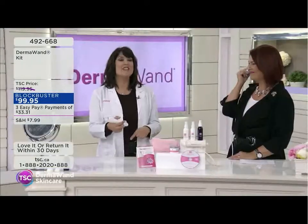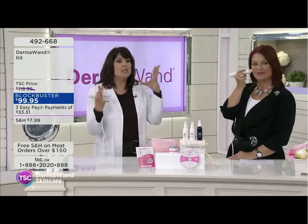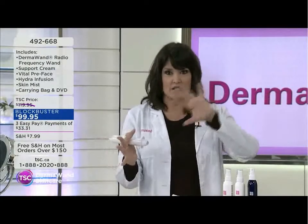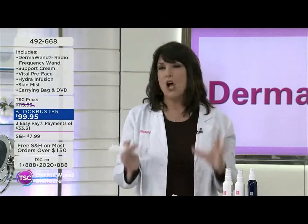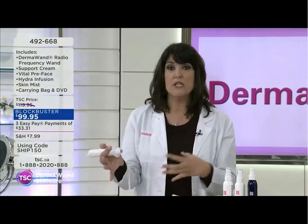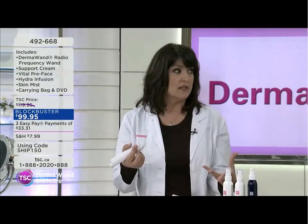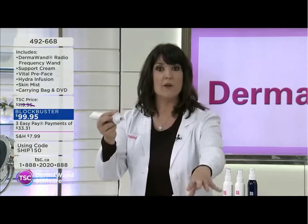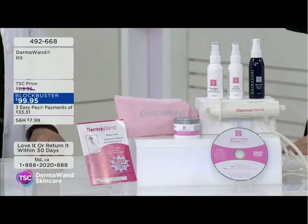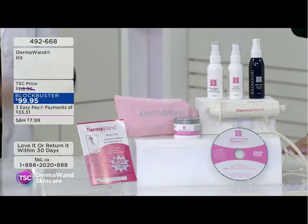My friend Christina Boves, a licensed esthetician from Kitchener — a Canadian product — couldn't drag a giant machine around with her. She said: I'm going to take the technology of this big machine, because we see what it does in spas and salons, and make it portable so you can carry it, travel with it, and use it. That's the birth of the Derma Wand.